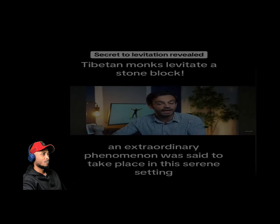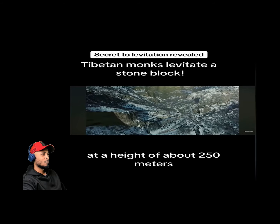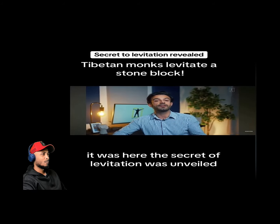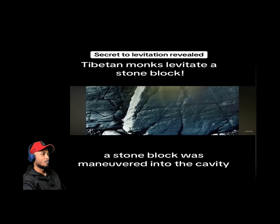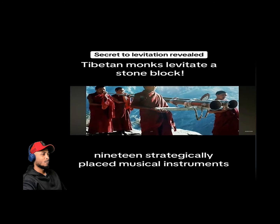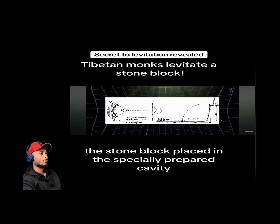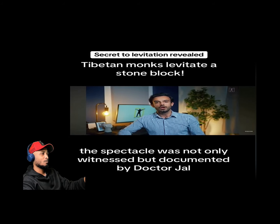An extraordinary phenomenon was said to take place in a serene setting — a large hole in a rock wall revealed a platform constructed by monks at about 250 meters height. A bowl-shaped cavity was prepared in the rock, and with the help of yak oxen, a stone block was maneuvered into it. Nineteen strategically placed musical instruments — drums and trumpets — played a crucial role in the levitation experiment. As the monks chanted and drummed, the stone block defied gravity and ascended into the air.